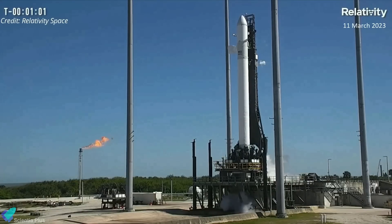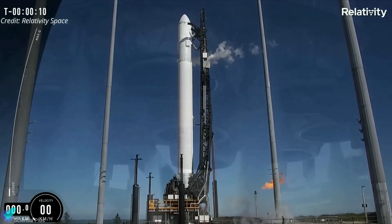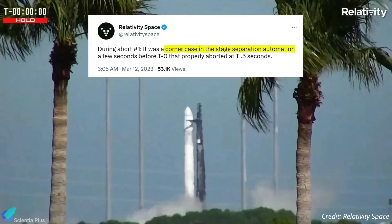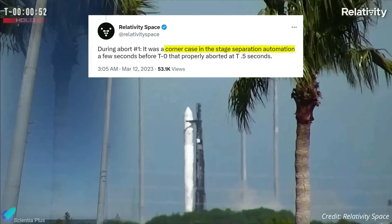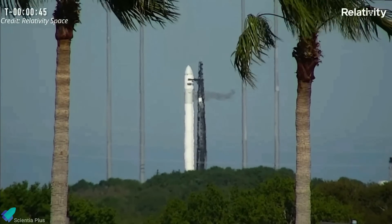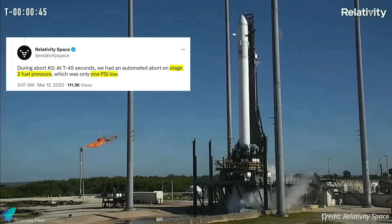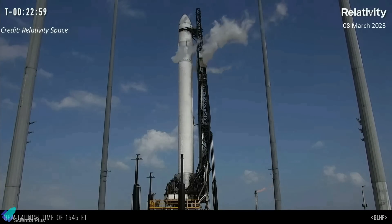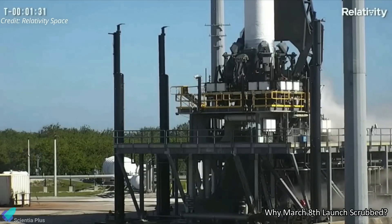Relativity Space was forced to scrub the launch of its Terran 1 rocket on March 11, following two last-minute aborts due to technical issues. The first attempt was aborted at T-minus 0.5 seconds at 2:42 pm ET, after the rocket's nine first-stage engines had already ignited. The abort was due to a corner case in the stage separation automation a few seconds before the scheduled liftoff. A second attempt at 4 pm ET halted at around T-minus 45 seconds due to low fuel pressure in the rocket's upper stage. The March 11 scrub came after a March 8 attempt was postponed due to a faulty ground valve causing propellant temperature issues.